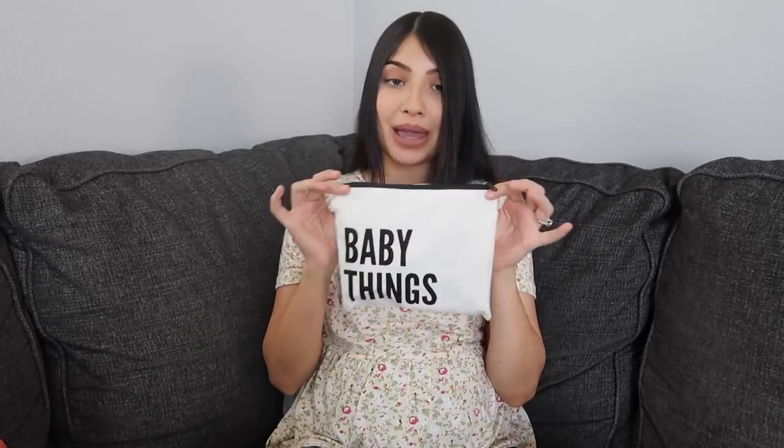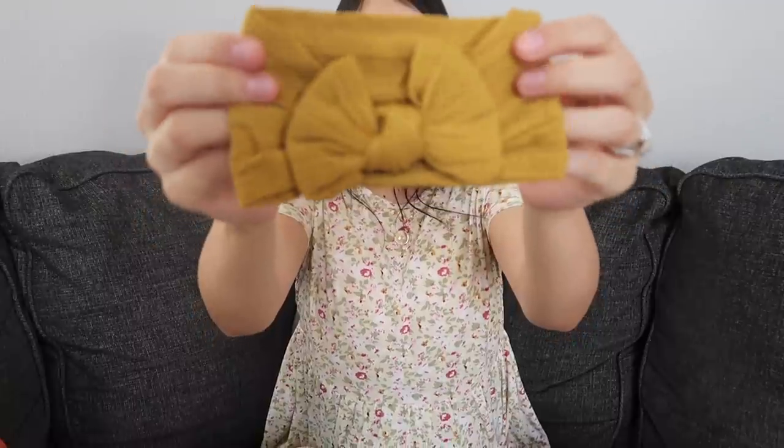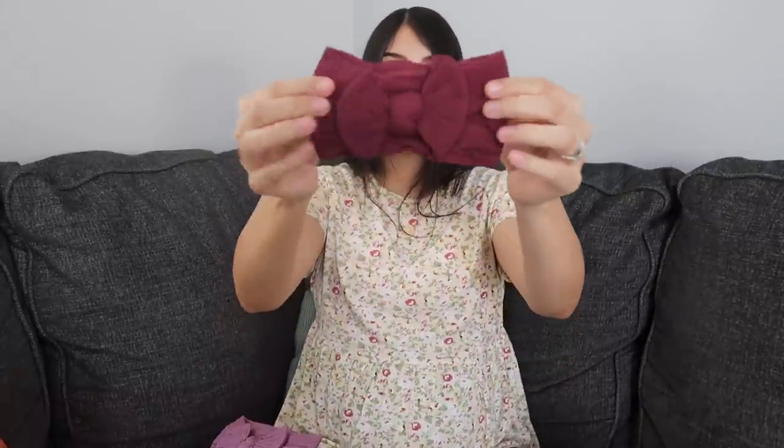I also got some baby bows off Amazon — they came in a pack of five. I really like this style because it has a ribbed effect. The colors are mustard camel, light purple, darker purple, eggplant purple, and emerald green. I didn't want to get too many bows because most of the time she's going to be wearing a beanie since it'll be so cold out.